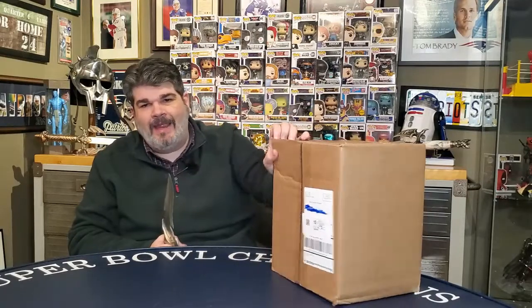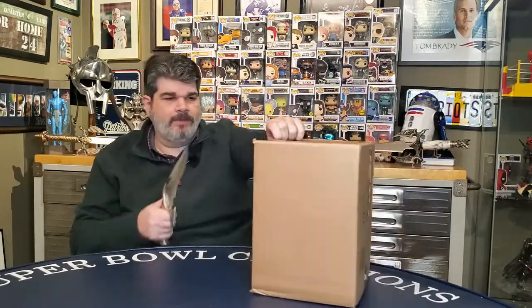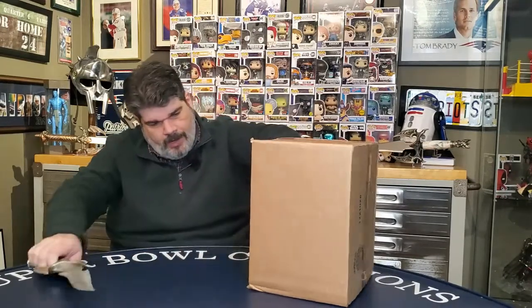I paid $37.99 on Amazon with Galactic Toys, with no shipping because Amazon is free shipping. So let's go ahead and see what we got here.